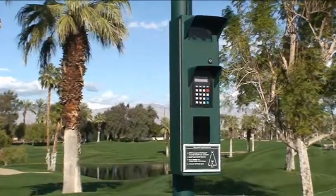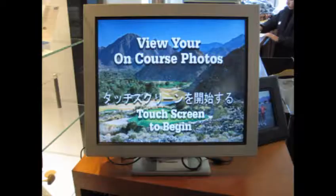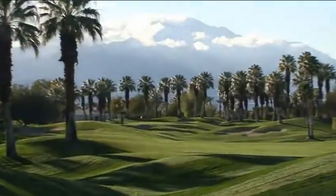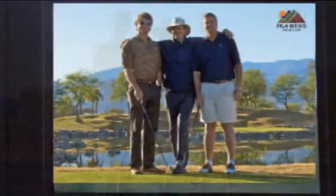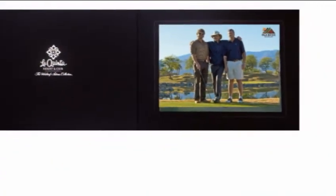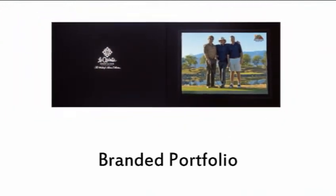OnCourse Systems has developed a freestanding solar-powered wireless self-service digital camera and integrated touchscreen point-of-sale system that allows golfers at premier daily fee golf courses and resorts to provide golfing parties a souvenir photograph at scenic signature holes around the country, and easily view and purchase their special photo in a branded portfolio at the Pro Shop at the conclusion of their round.